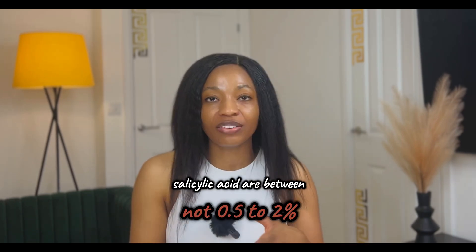Most over-the-counter salicylic acid products are between 0.5 to 2 percent. So if you've got really sensitive skin, you can start off at the lowest concentration you can find and then build your way up as you tolerate it. Start off by skipping certain days of the week, then see how you tolerate it before gradually progressing to applying it every day.